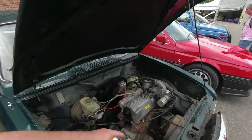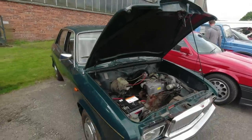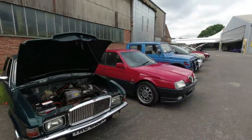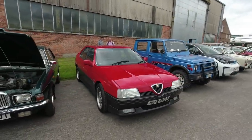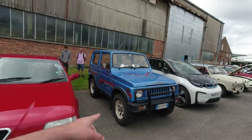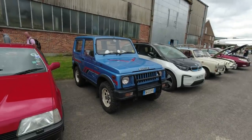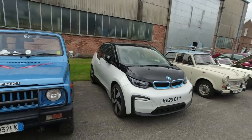A Rover P6 V8 — lovely example. Vandenplas Princess. The Allegro — look how tall the engine is; that's one of the things that ruined its looks. They had to raise the bonnet line to fit it in. Regular viewers will recognise the Alfa Romeo 164 Cloverleaf from previous videos — that was also on the stand at Bromley Pageant a couple of years ago.